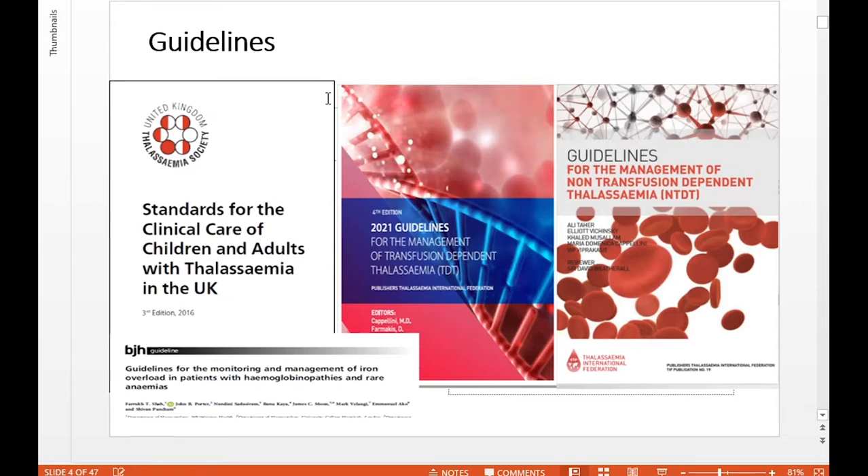Regarding guidelines: Nandini and I and a few others have been involved in writing BSH guidelines for the monitoring and management of iron overload, taking into account the latest evidence base around chelation therapy. We're also looking to update the UKTS standards for clinical care of children and adults with thalassemia, and hopefully in the next year we'll have updated guidance. The TIF guidelines are also very easily accessible on the web, have recently been updated, and I find them a very useful resource.